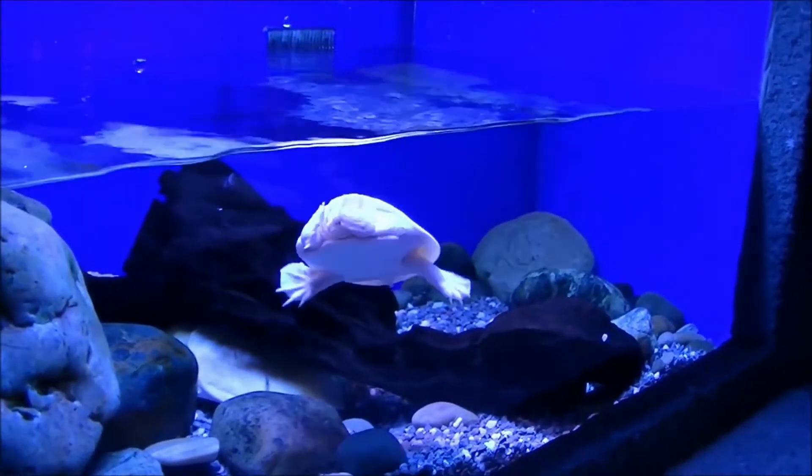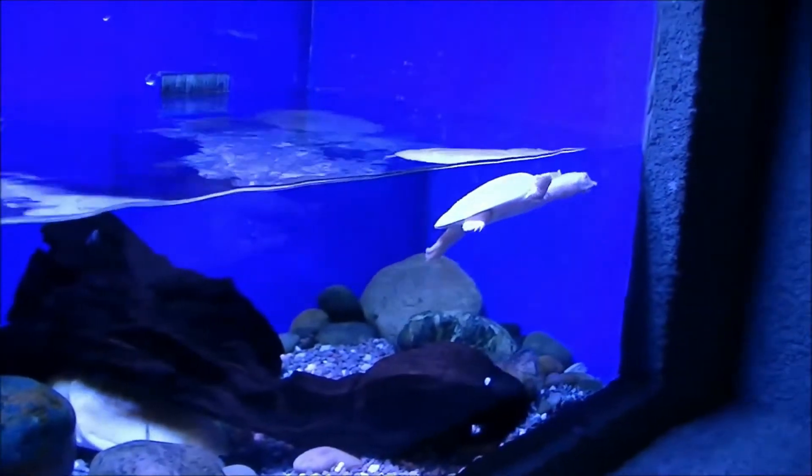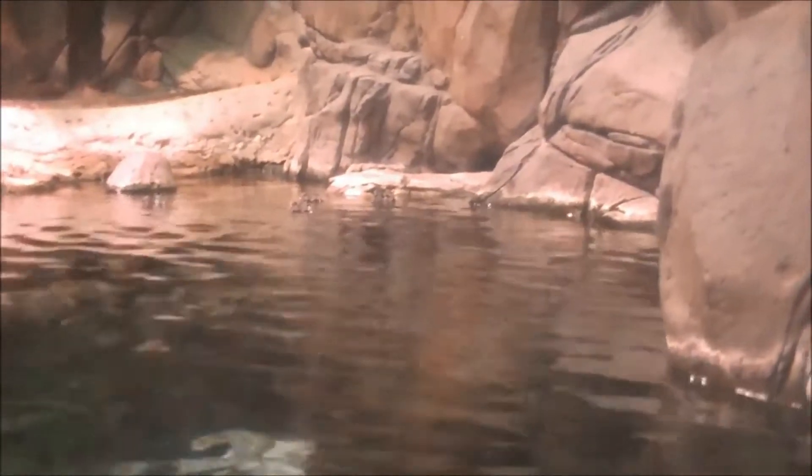There's an albino turtle here, and this is from the Yangtze River. These are all from the Yangtze. There's some Chinese algae, and their nostrils are right there. They're very timid.